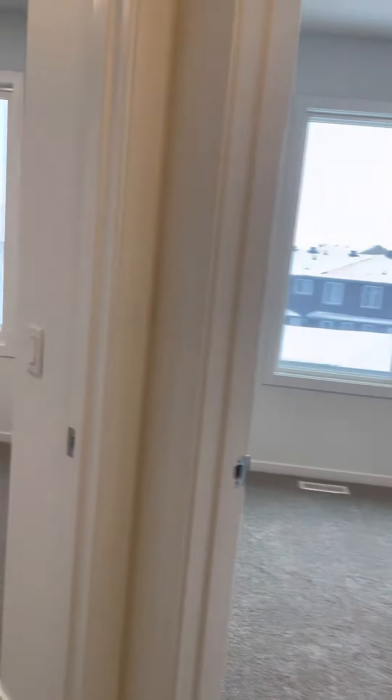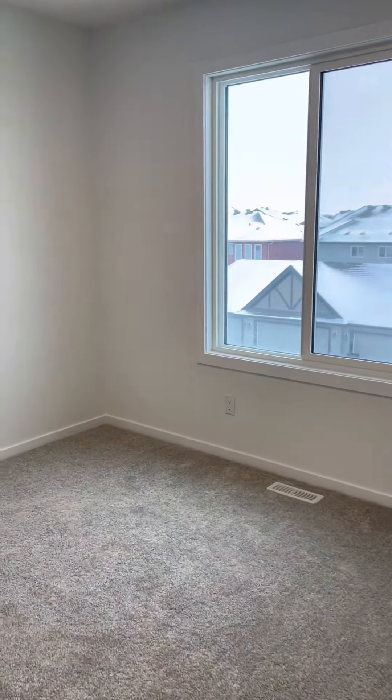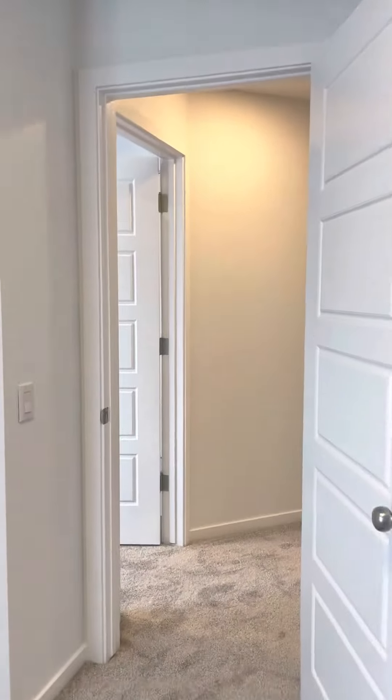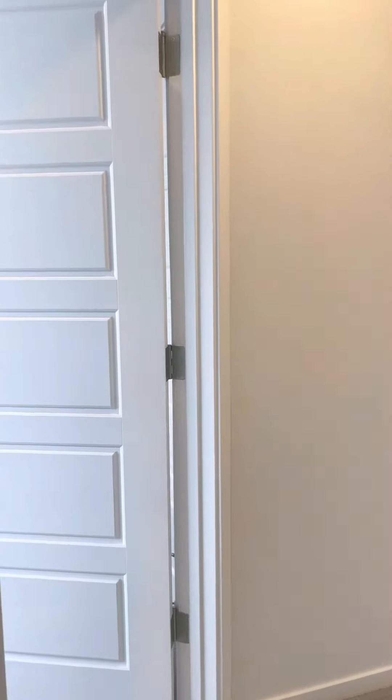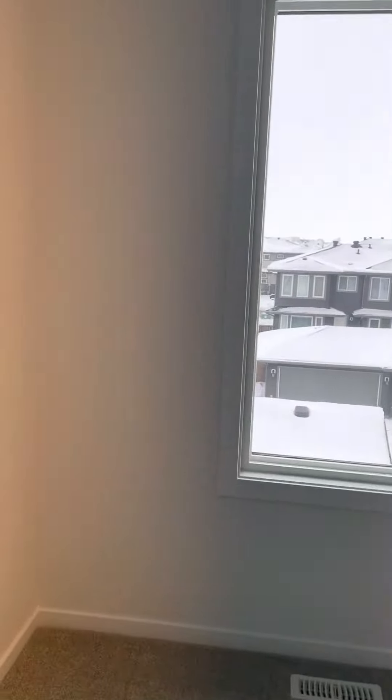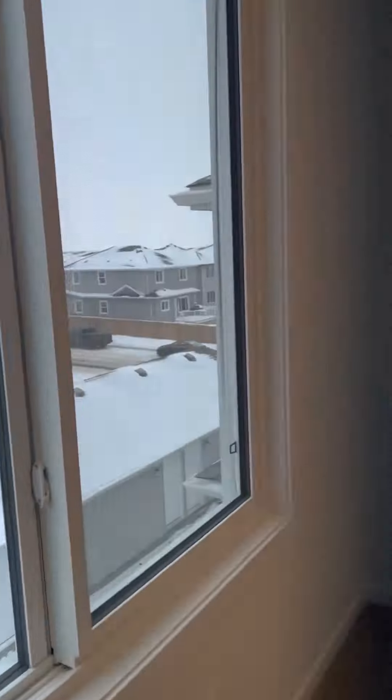Two small bedrooms with beautiful closets and lots of lights. As you can tell, it's all brand new.